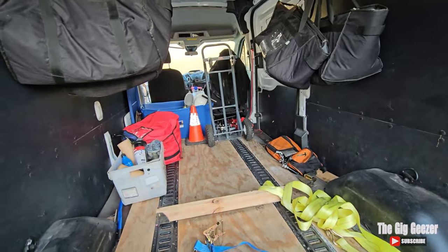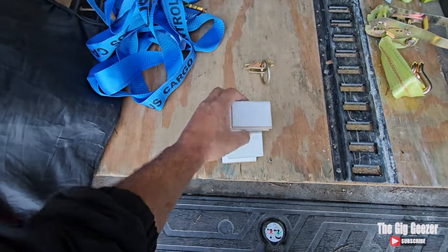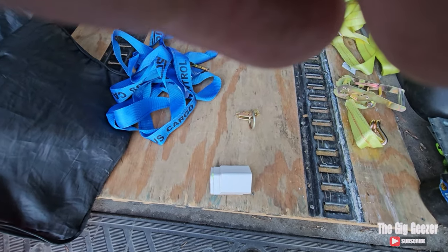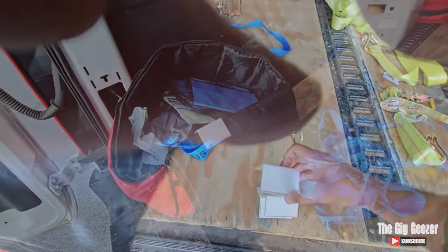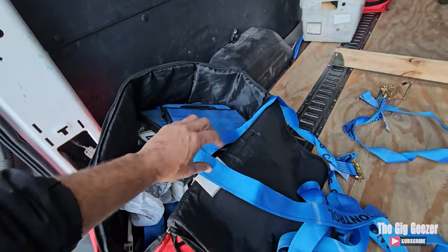Starting out, these small items here are what you call corner protectors. Corner protectors are used whenever you've seen palletized shipments — these things go at the corner of a box. Additionally, they're used to protect your ratchet straps from fraying because of the edges.